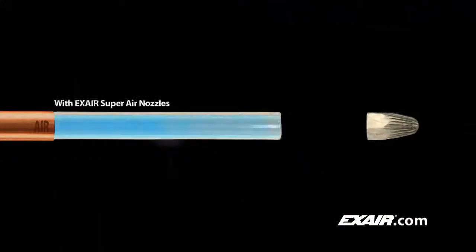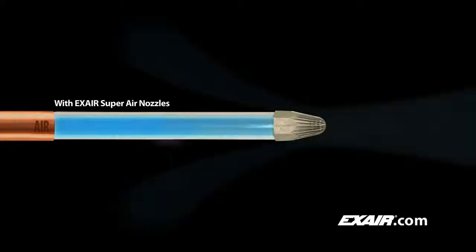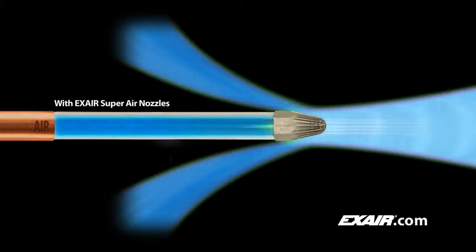When an air nozzle is installed, it reduces air use and allows the line pressure to build up all the way to the end of the pipe, where full pressure is available at the tip of the nozzle. This allows the compressed air to be delivered through the nozzle at maximum velocity and force while reducing air consumption and saving money.